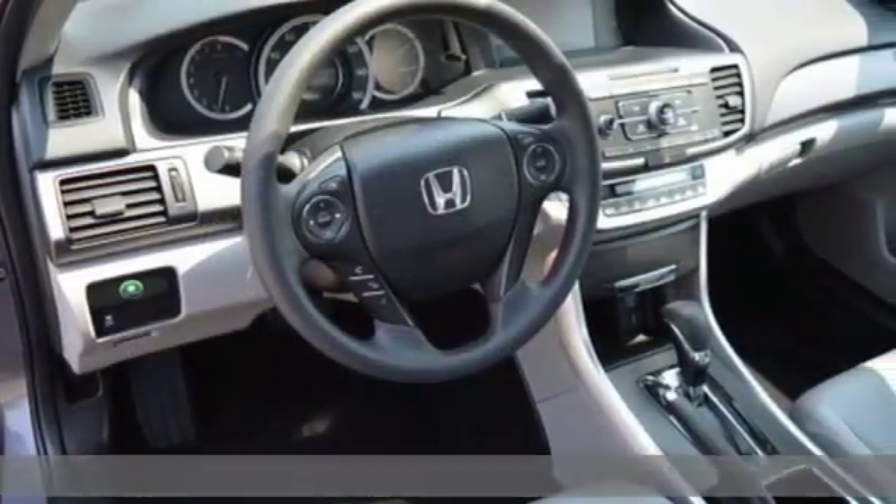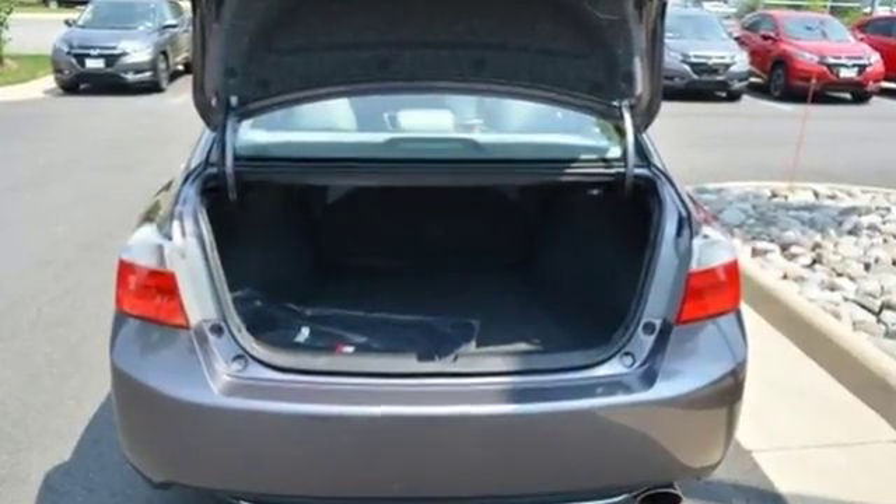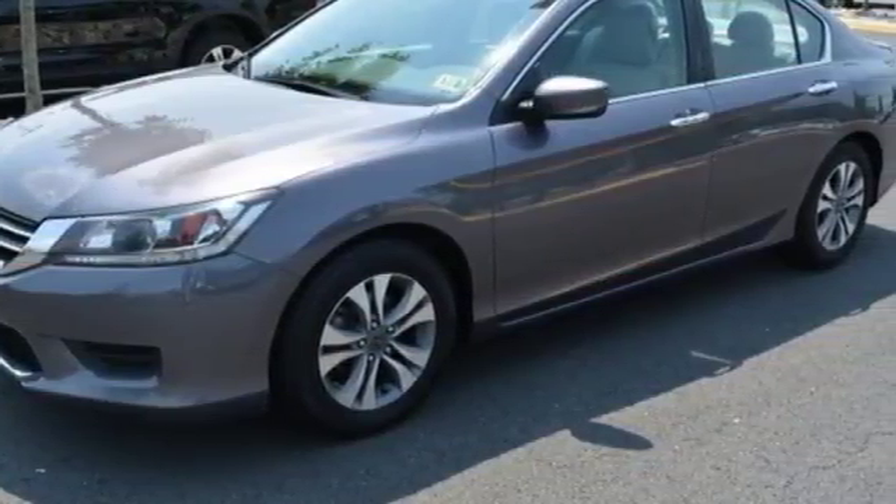It comes with all the amenities you need: external memory control, Bluetooth hands-free link, dual zone climate control, power windows, and manual tilting steering column.